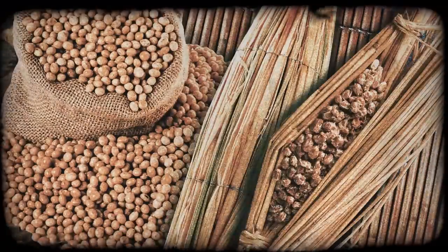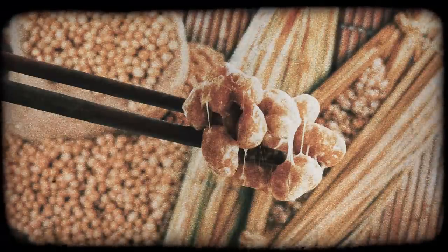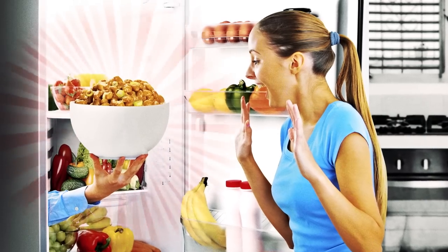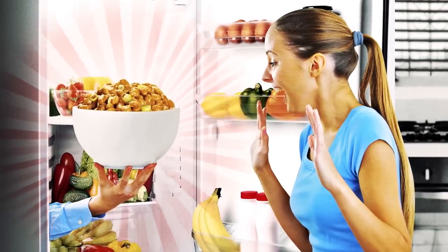Like a lot of fermented foods, natto was likely discovered by accident and turned out to be a good way to preserve soybeans. But it's still best fresh as opposed to frozen, and since it will slowly keep fermenting in your fridge, after a while it can get pretty strong.